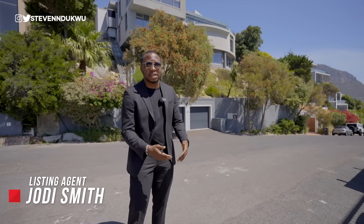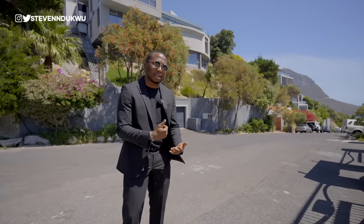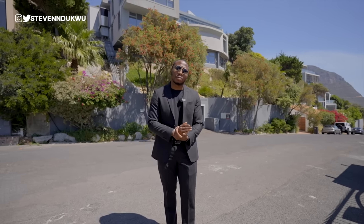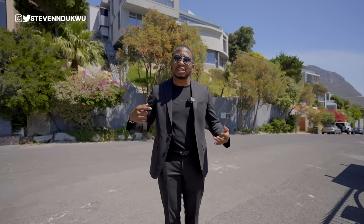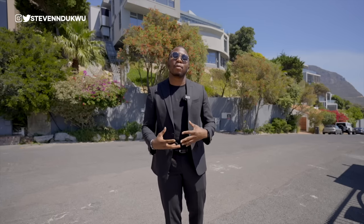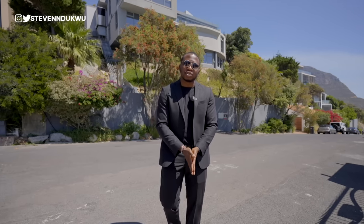I want to thank the listing agents for giving us access to this property. I'm looking at touring more properties right here in Cape Town to show you guys the real estate opportunities. Please subscribe to the channel if it's your first time — my name is Steve and we make videos here about travel and real estate. I travel around showing you beautiful places, real estate opportunities, and all the beautiful things that haven't been shown about my lovely continent, Africa. See you on the next video — peace.